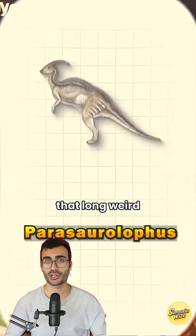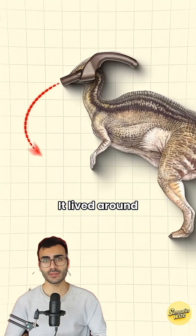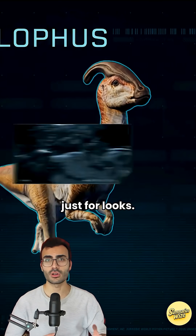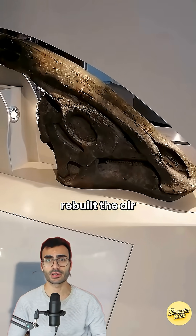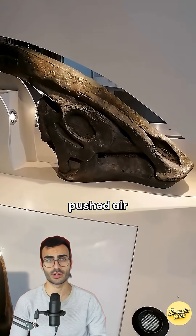It's this one — the one with that long, weird crest on its head that looks like a giant curved tube. It lived around 75 million years ago in North America. The crest wasn't just for looks; it was hollow inside, like a built-in instrument. Scientists studied the fossil and rebuilt the air tunnels inside the crest.